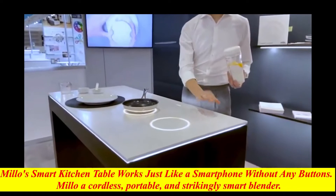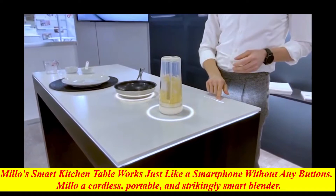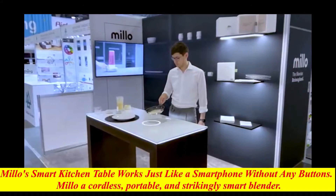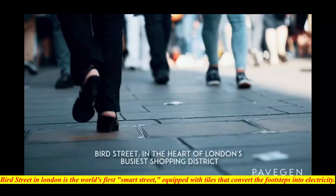Meet Milo — a cordless, portable, and strikingly smart blender. We are off to the Smart Kitchen Summit in Seattle, North America's leading food tech event. Milo's smart kitchen interface works just like a smartphone without any buttons.